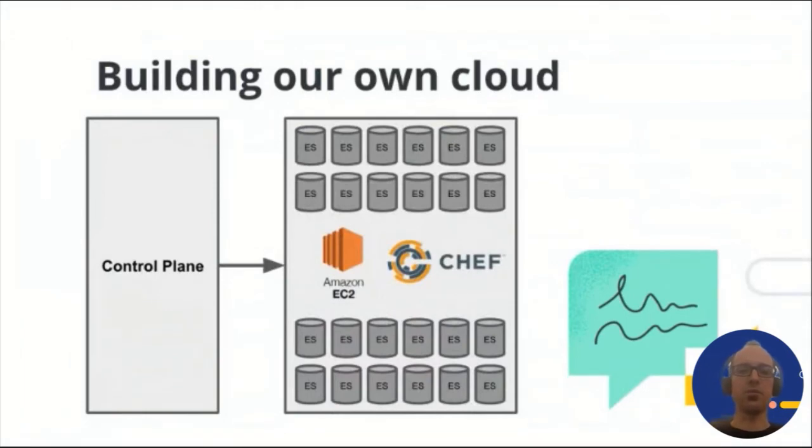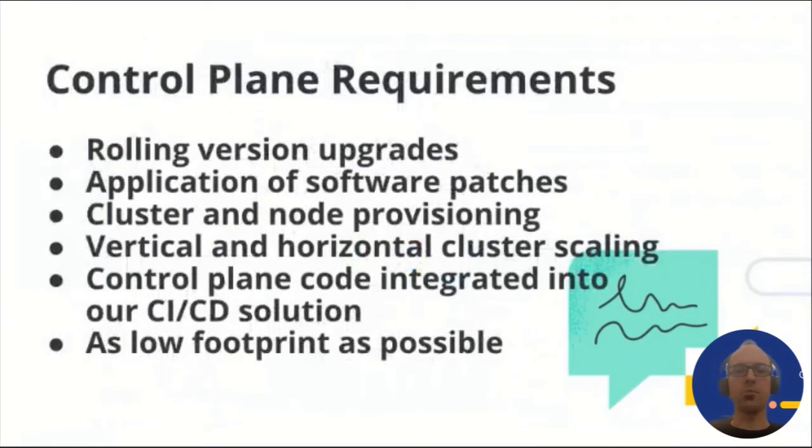The second part of the architecture is the control plane. A control plane manages more complicated Elasticsearch node orchestration workflows — for example, if a cluster needs to undergo a rolling version upgrade, the control plane schedules and executes it on the nodes in sequence. Application of software patches is the same. It's also responsible for cluster and node creation, and for controlling changes in the number of nodes. The control plane code should be well tested and integrated into CI/CD pipelines. One of our major requirements was for the control plane's physical footprint to be as low as possible, to avoid additional infrastructure that needed to be managed.